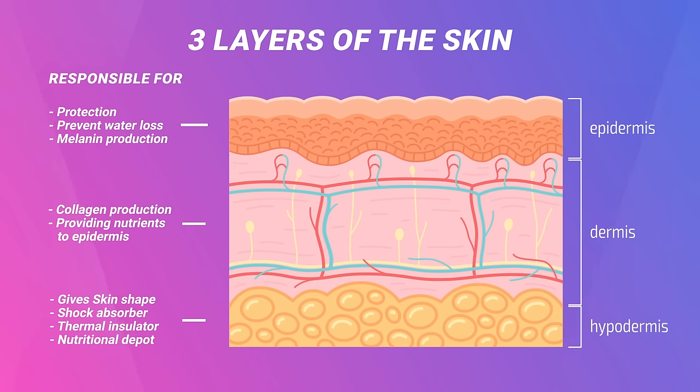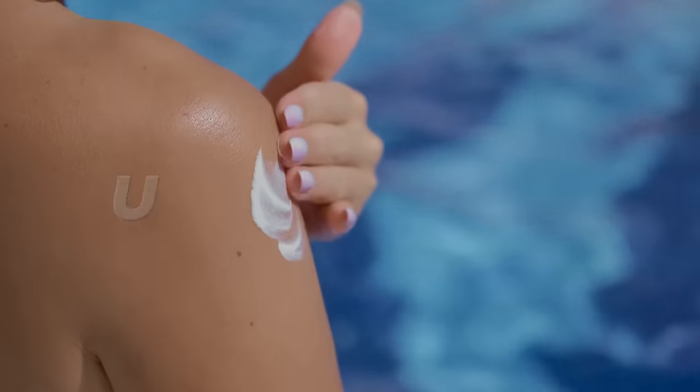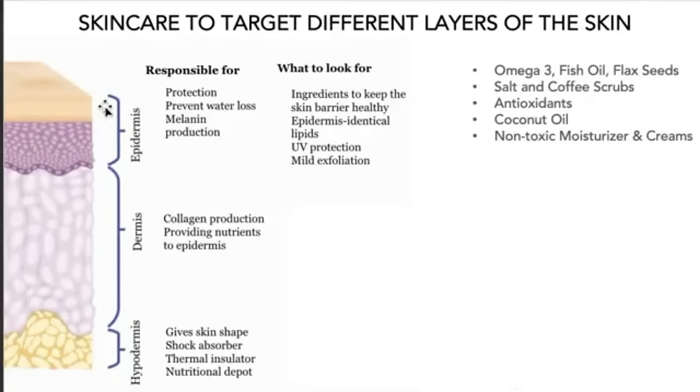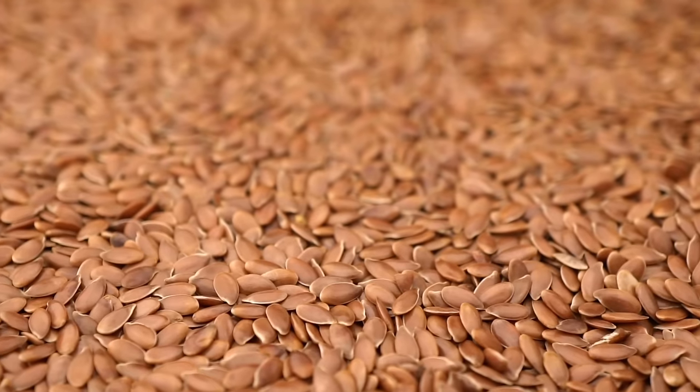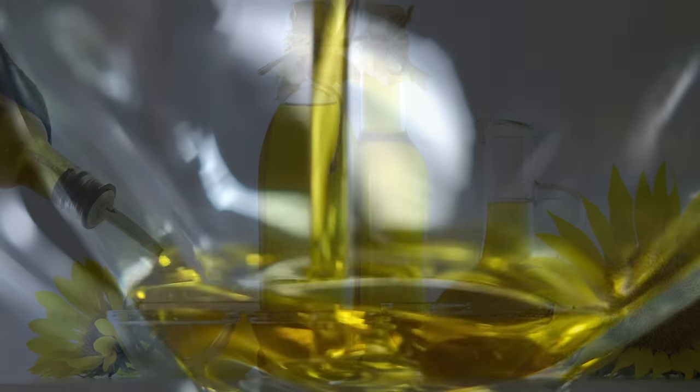For the epidermis, the main nutrients to focus on are lipids, UV protection, and exfoliation. Specifically omega-3s, fish oil, and especially flaxseed — there's good research showing these help the outer layer's color and softness. Since this layer turns over every 14 to 28 days, if you're putting in good fats today it shows up a month from now. If you're eating rancid oils, soybean oil, vegetable oils, canola oil, fried foods, or packaged foods, that bad oil starts to show up in the skin.